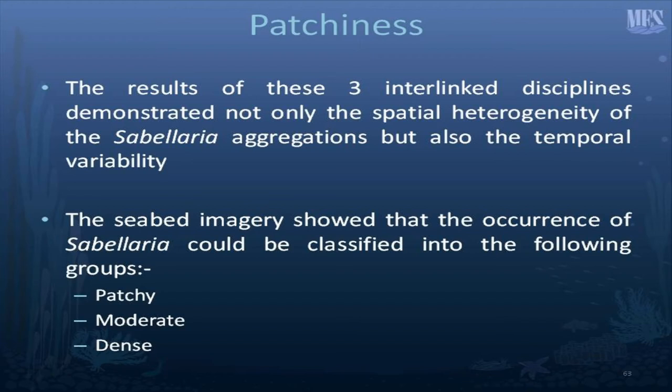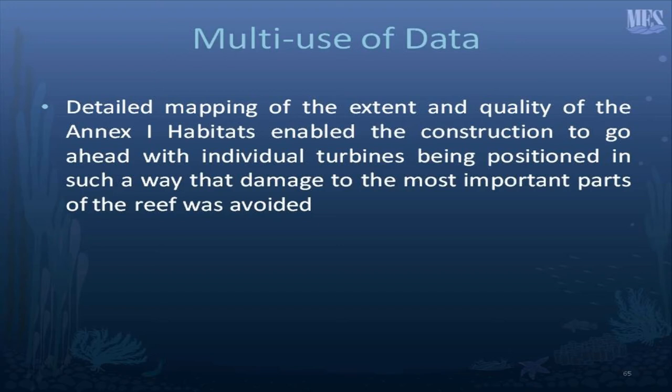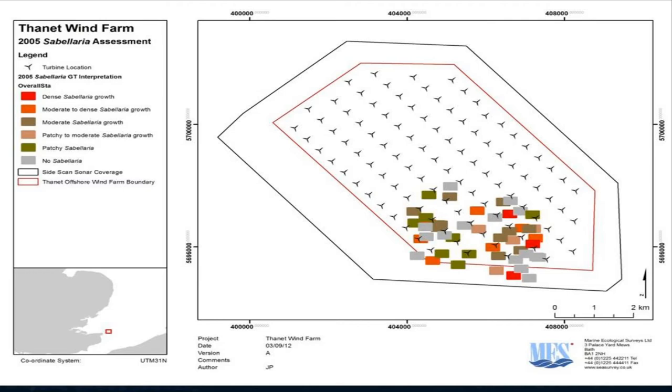The results of these interlinked disciplines demonstrate both spatial and temporal heterogeneity, which makes planning and sampling just that much more interesting. Seabed imagery showed that the occurrence of Sabellaria could be classified into several groups: patchy, moderate, and dense. I'll show you a distribution map of our sampling grid and the three different types of Sabellaria occurrence. Detailed mapping of the extent and quality of the Annex 1 habitats enabled the construction to go ahead, with individual turbines positioned so that damage to the most important parts of the reef was avoided. In the 2005 sampling program, we concentrated on the occurrence of Sabellaria — red indicating dense growth (reef) down to green for patchy Sabellaria.